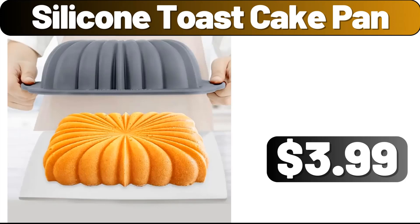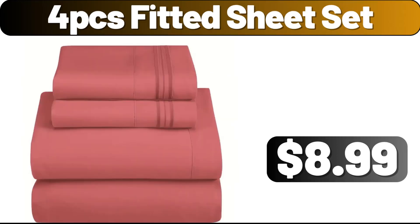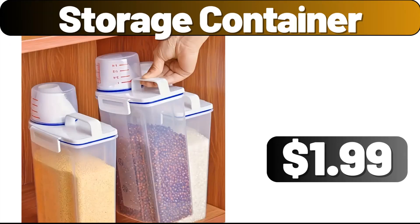Silicone toast cake pan, $3.99. 2-packs large organizer, $2.99. 4 PCS fitted sheet set, $8.99. Multi-layer shoe rack, $3.99. Ultra plush soft area rugs, $7.99. Storage container, $1.99.